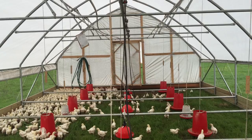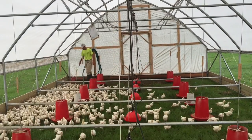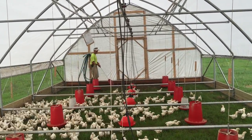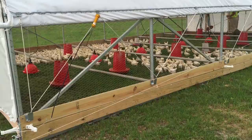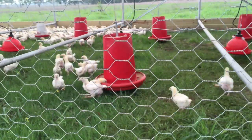One of the two chicken tenders heads to the back door of the Mobile Range Coupe to help scurry the chickens along. The other jumps back into the truck and slowly pulls the Mobile Range Coupe forward. Once the Mobile Range Coupe has been pulled forward just far enough to cover all new pasture, the move is complete.